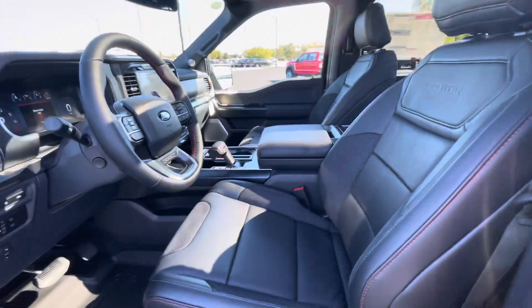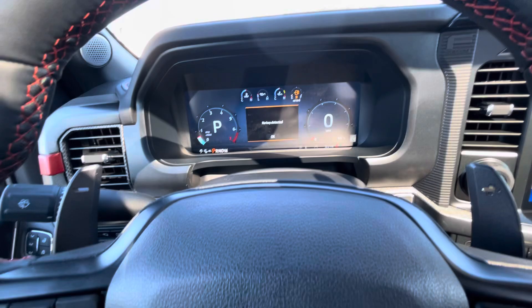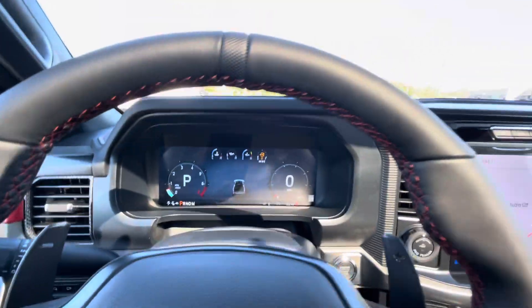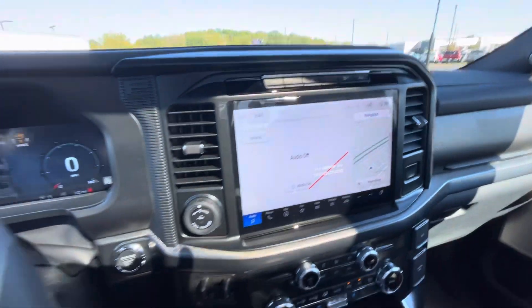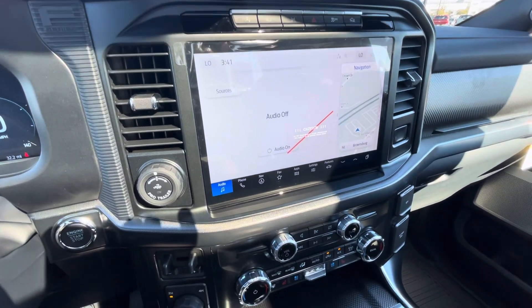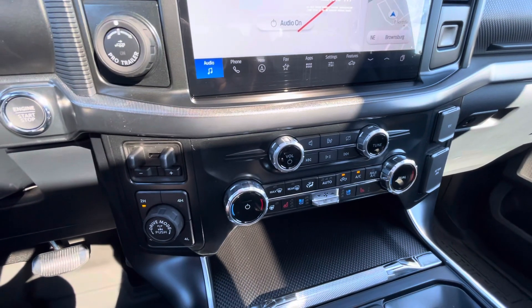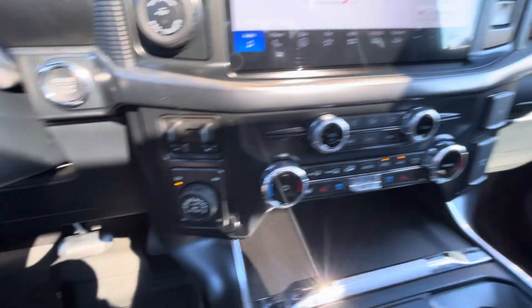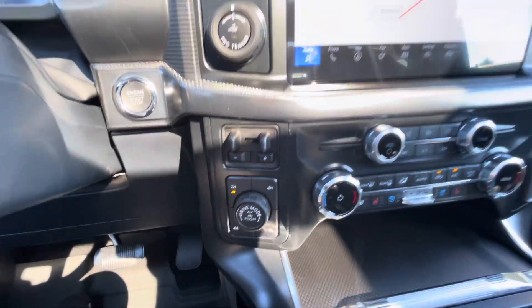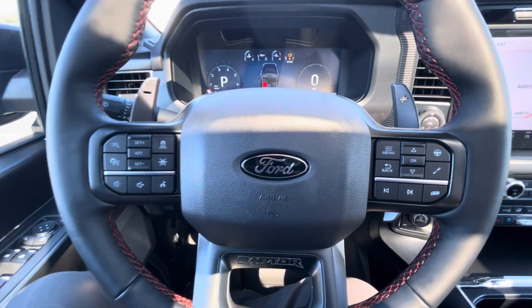We're going to look here at the interior — bear with me as I climb aboard. It literally just came off the truck, it's got 32 miles on it. You've got the ability to connect to your phone, heated seats, cooled seats, heated steering wheel, different drive modes. You've got your Raptor modes here, your steering bias and dampers and everything else.